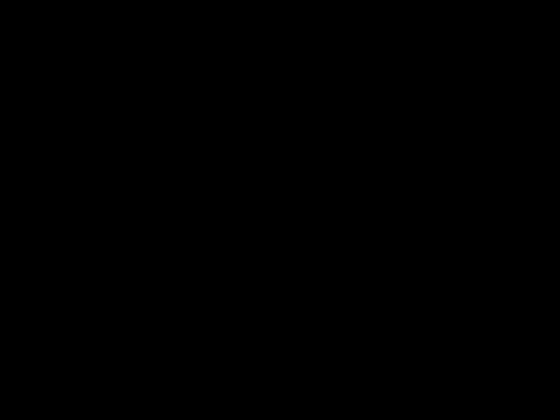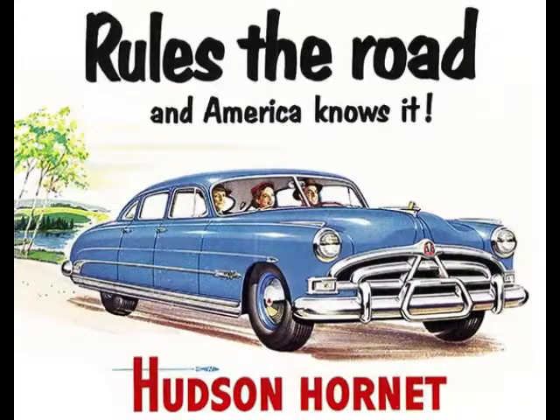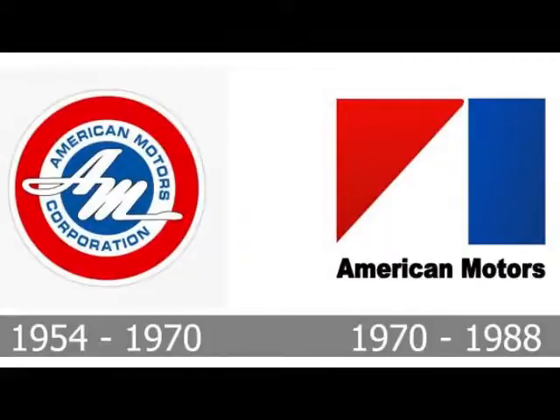Now the story of the fabulous Hudson Hornet doesn't start with any of its drivers. Instead, it starts with its birthplace of Detroit, Michigan. The fabulous Hudson Hornet was created by the Hudson Motor Company, specifically manufacturing these vehicles from 1951 up until 1954. However, later the company merged with Nash Kelvinator to create the American Motor Corporation, and they continued to manufacture the Hudson Hornet from 1955 until 1957.